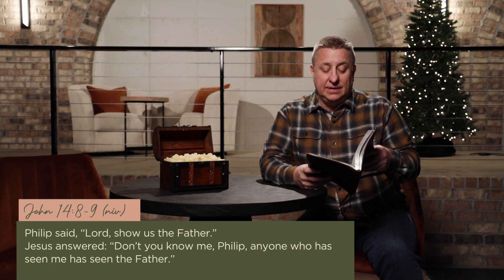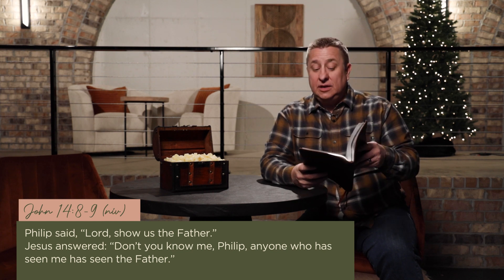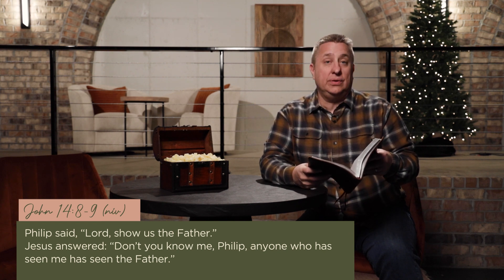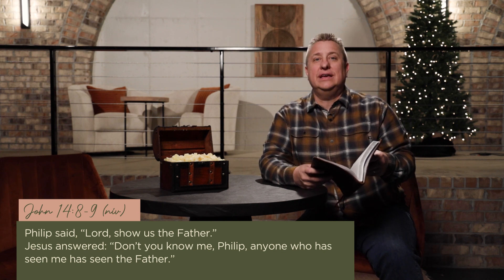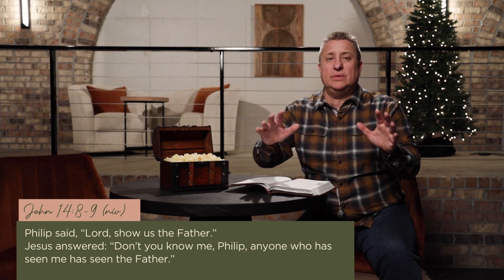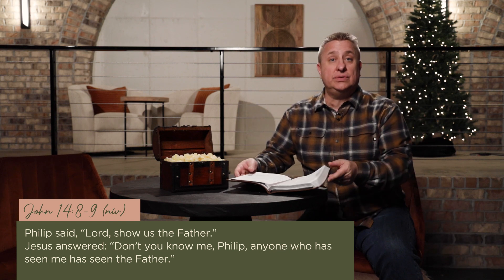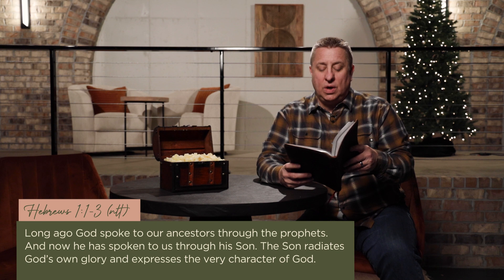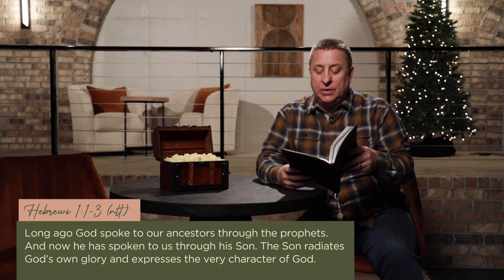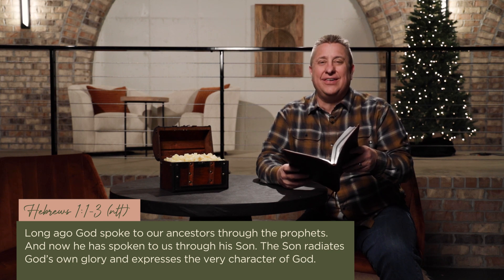John 14, verse 8: Philip said to Christ, 'Lord, show us the Father.' And Jesus answered, 'Don't you know me, Philip? Anyone who has seen me has seen the Father.' Christ came to show the disciples — and us — what God the Father is like. He, being the second person of the Trinity, is a perfect reflection of God's attributes. Hebrews 1:1 says: 'Long ago, God spoke to our ancestors through the prophets. And now he has spoken to us through his Son. The Son radiates God's glory and expresses the very character of God.'